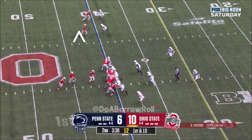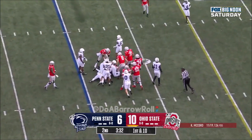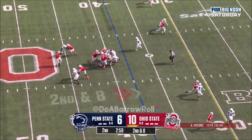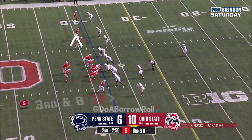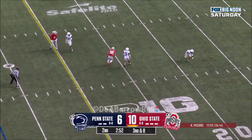McCord's got it. And he'll give it straight ahead to Williams — tackled. Second and eight at the 38. McCord steps into his throw down the field — incomplete. McCord over the middle — incomplete.